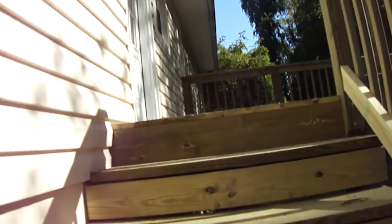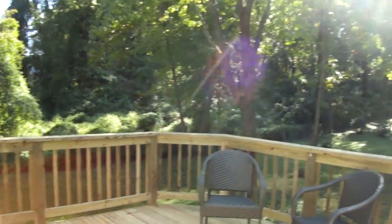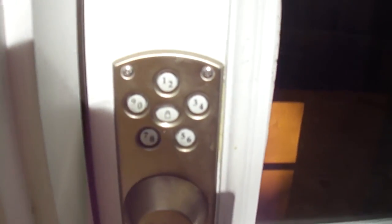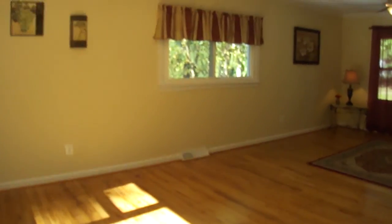I'm going to take you in by using the back entrance. Both the back and the front entrance have this really cool keypad, so you never have to worry about remembering your keys at all. This is a nice brand new deck. You just put in the code and you open the door.